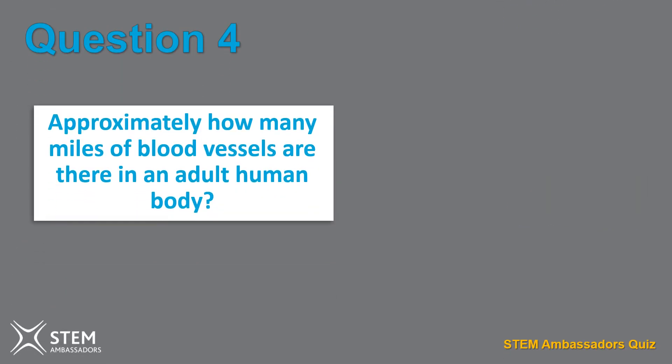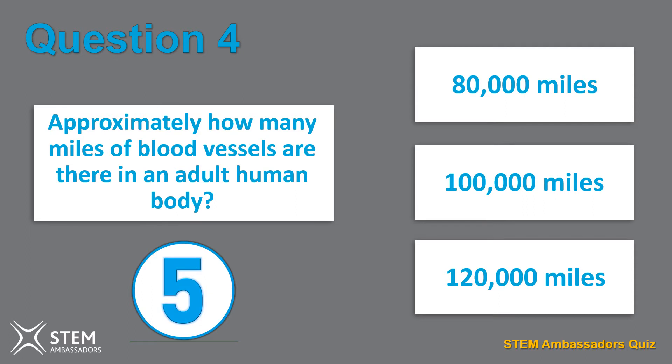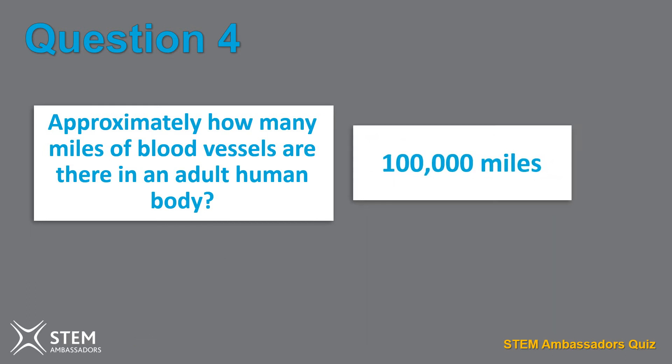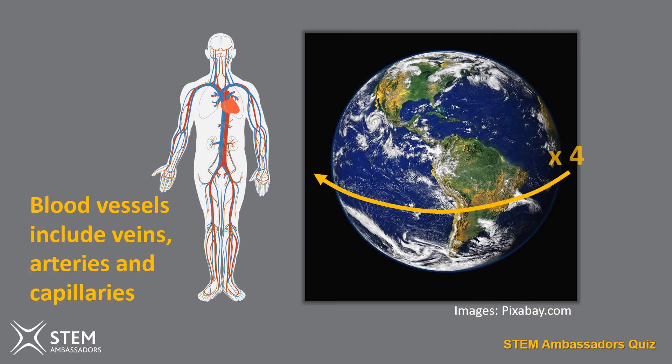Question four. Approximately how many miles of blood vessels are there in an adult human body? 80,000 miles, 100,000 miles, 120,000 miles? Human blood vessels include arteries, veins and capillaries. If you laid them all end to end the distance they would stretch would be about 100,000 miles — that's the same as travelling around the middle of the world more than four times.